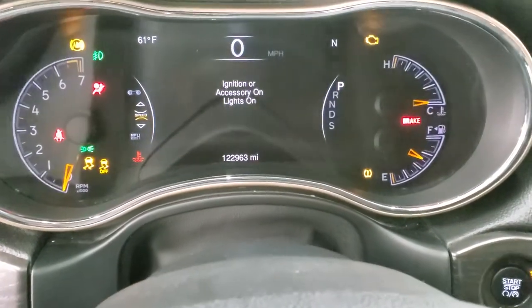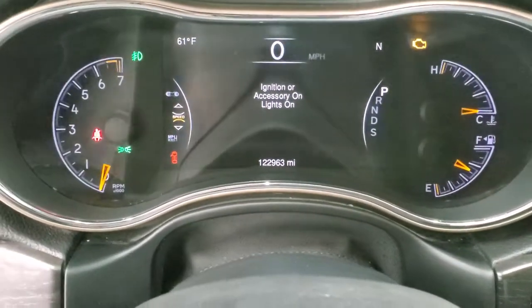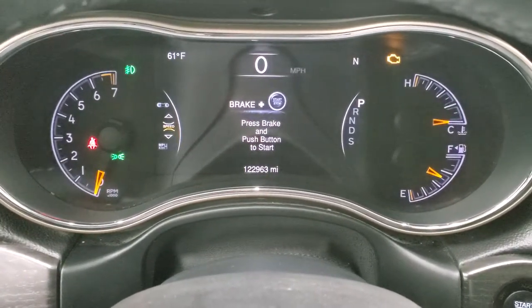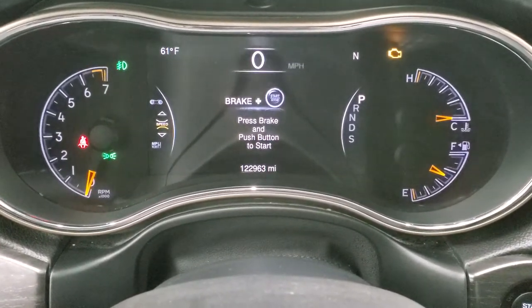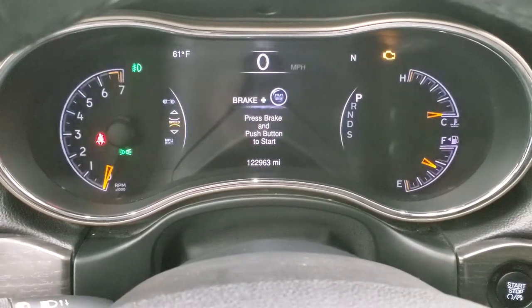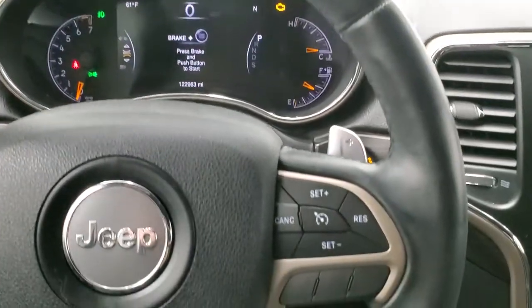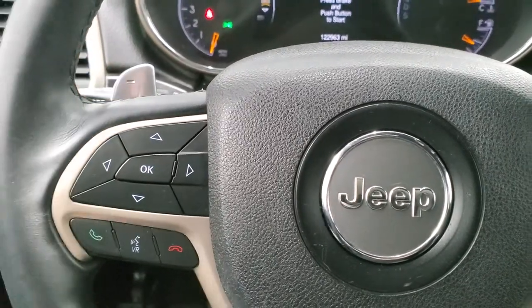We'll hop inside and take a look at the instrument cluster. This one has 122,963 miles on it. You do get a digital speedometer, compass, and outside temperature display — very nice and clean. You get the leather-wrapped steering wheel, cruise controls on the right, Bluetooth and information center controls on the left, and this one does have the paddle shifters.